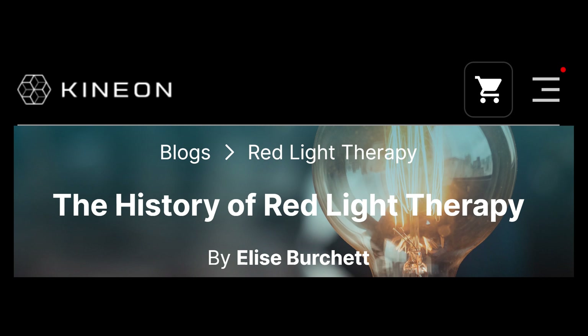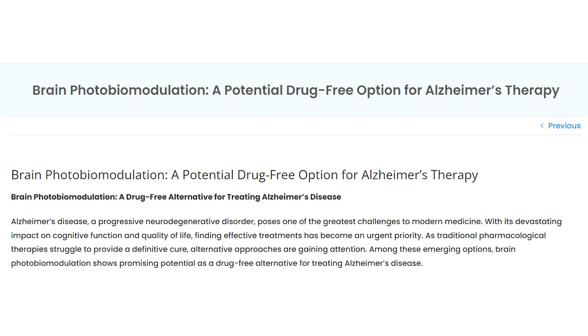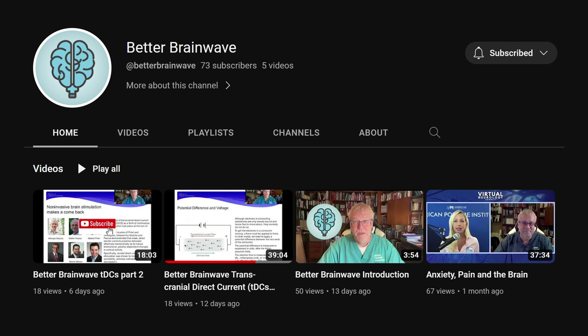Kineon have just released an article on the history of red light therapy — it's quite a good read and I recommend checking it out. Current Body have an article looking at the difference between LEDs and lasers when it comes to hair regrowth. I'm actually experimenting with the Current Body hair regrowth device and I'll have my review up soon. Vealight have published an article on photobiomodulation and Alzheimer's. Speaking of Alzheimer's, I want to give a shout-out to Dr. Randy Beck, a neuroscientist using photobiomodulation. His new YouTube channel is live — it's called Better Brainwave — and I'll put a link to that below.